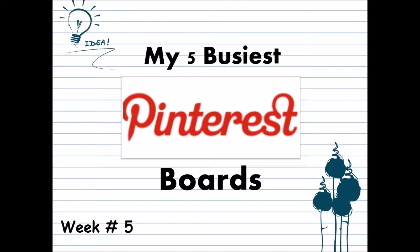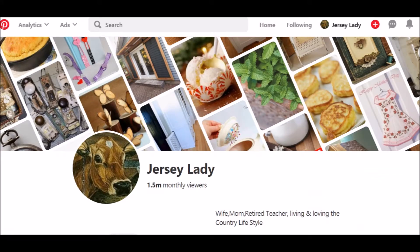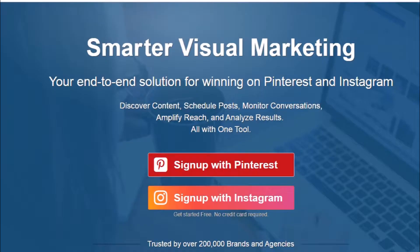Since this is week number five in the series, I thought I would highlight my five busiest boards on Pinterest. When I changed from a personal to a business account, Pinterest began giving me all kinds of stats on my pins and boards — that's how I know which of my boards get the most traffic. There's no fee for having a business account. Another place to get information on your Pinterest activity as well as Instagram is from tailwindapp.com. They offer some of their stats for free also, with no credit card necessary.